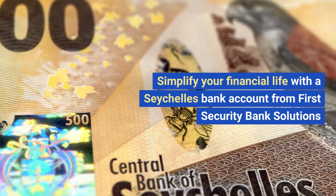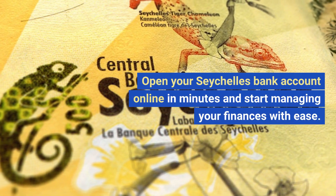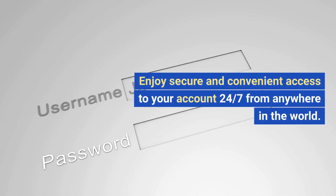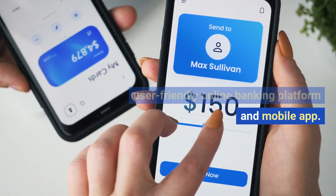Simplify your financial life with a Seychelles bank account from First Security Bank Solutions. Open your Seychelles bank account online in minutes and start managing your finances with ease. Enjoy secure and convenient access to your account 24-7 from anywhere in the world. Transact effortlessly with our user-friendly online banking platform.